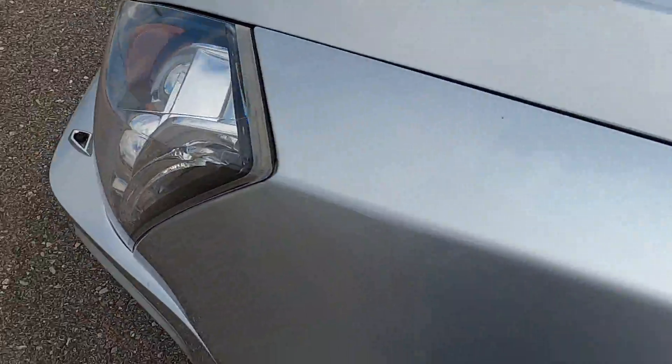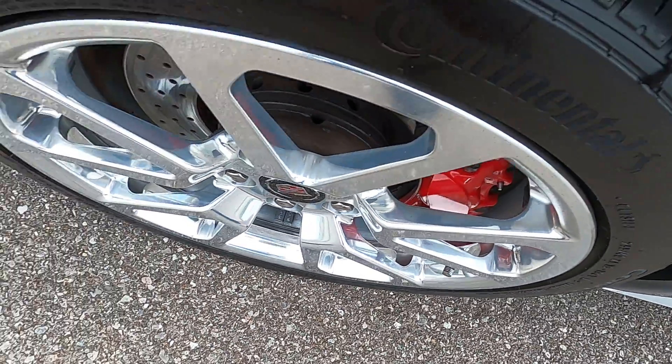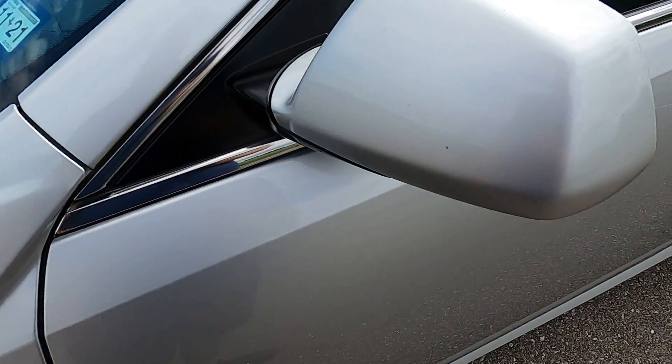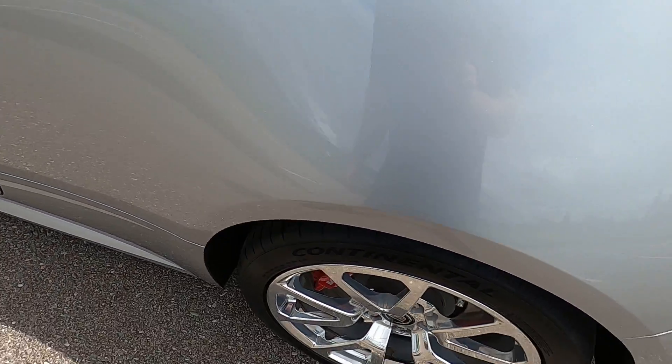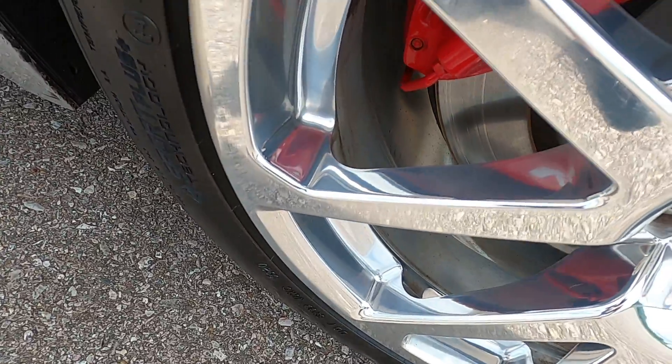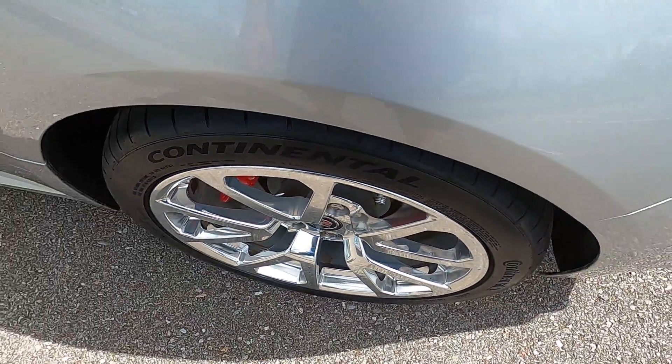There's a small scuff on the front driver side fender. The front driver side wheel is in good condition with no issues. The driver side mirror has a couple of small rock chips but nothing serious. The driver side door looks great with no marks. The driver side rear quarter panel has a very small rock chip, and the rear driver side wheel shows very light scratching and a small discolored area around the lip, but overall looks really good.